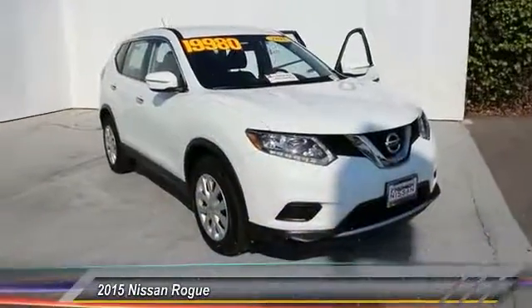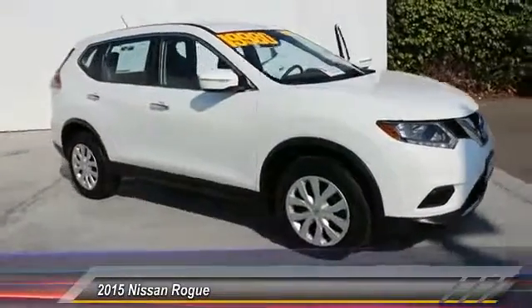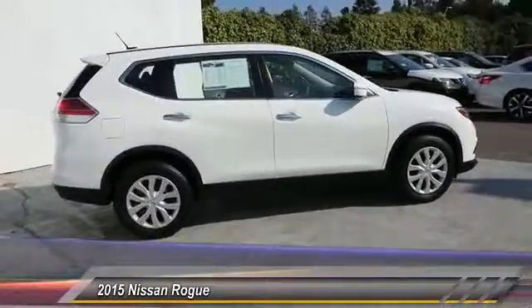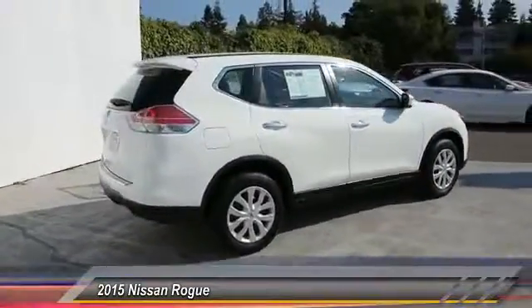The 2015 Nissan Rogue. The stylish Rogue gets 27 miles per gallon and still boasts nearly 58 cubic feet of cargo space.